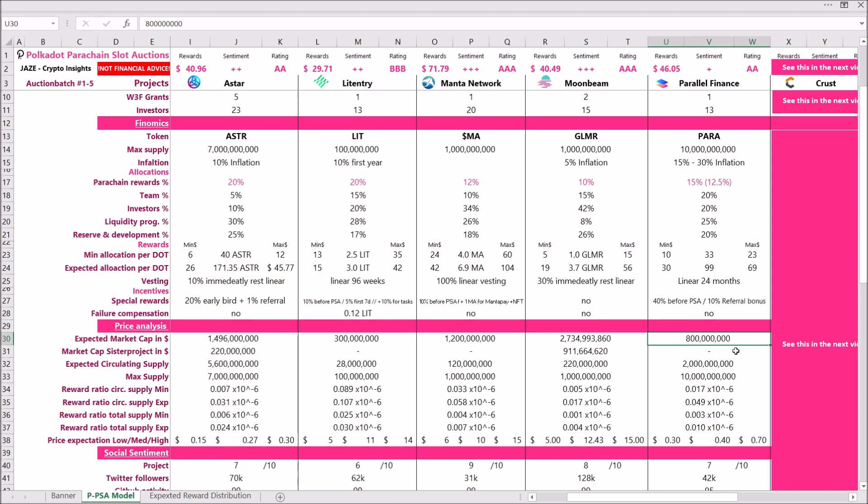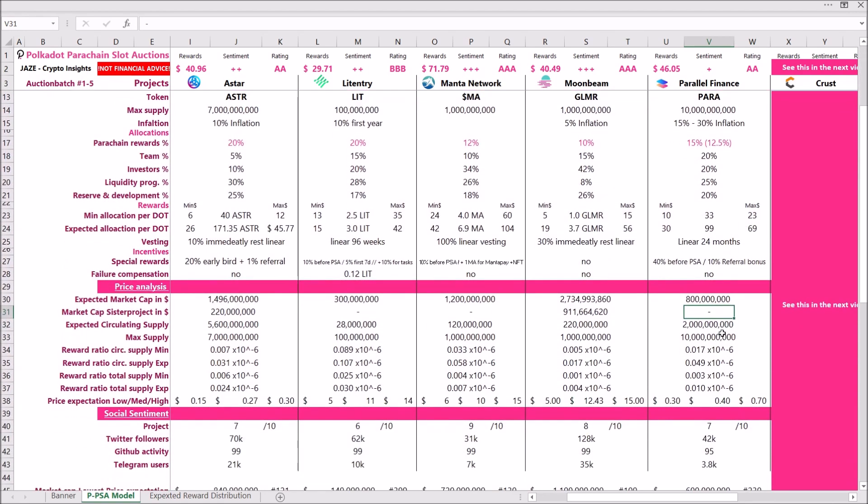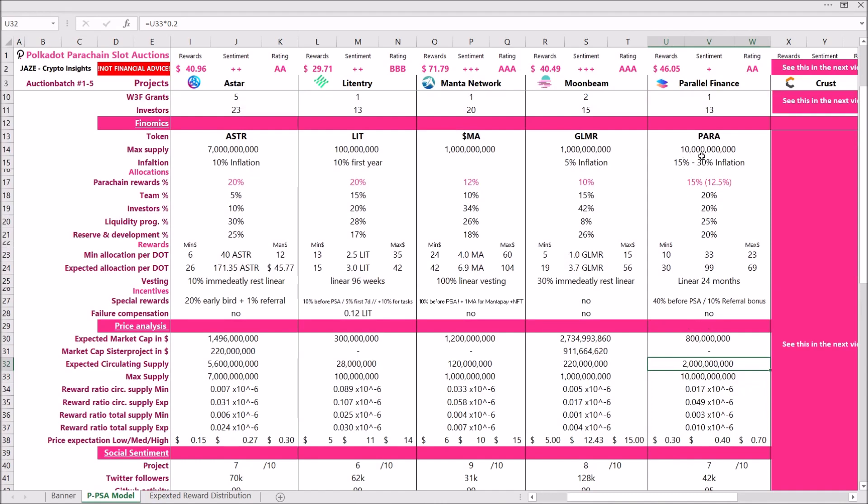Unfortunately, Heiko's HKO token hasn't traded yet so I can't evaluate the sister project's market cap as a reference point. If it trades in the future I may revise the expected market cap, but for now I'll put it at around 800 million. The maximum supply is 10 billion, and in the first year around 20% of that will be in circulation. Within three years all 10 billion will be in circulation.